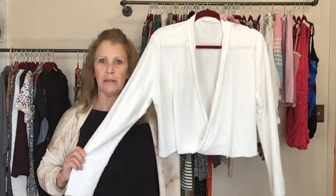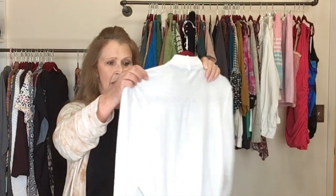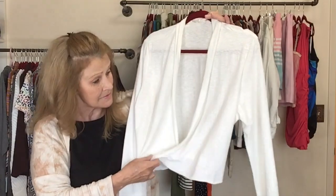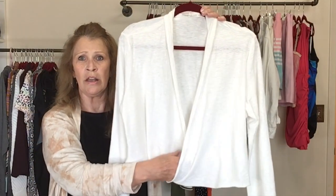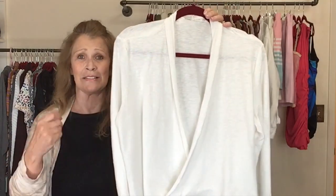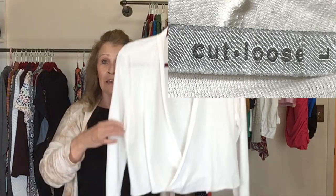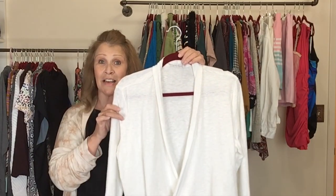This is a cotton and linen piece by the brand Cutloose, which is a lagenlook brand. It's in white — a faux wrap style with an interior button and a surplus neckline that buttons rather than ties. It's a size large. My lights are blowing out the label but I found this piece and I really like it.